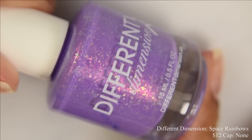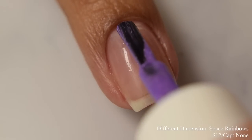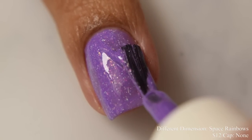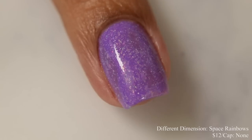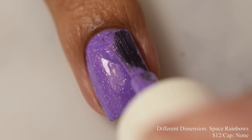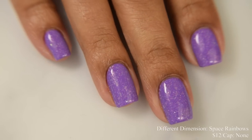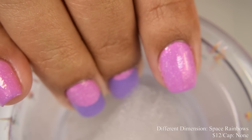Different Dimension brings us Space Rainbows. This is a bright pastel pink when warm to a bright amethyst when cold thermal, loaded with gold to orange to pink to green color-shifting iridescent flakes, pink to orange to gold to green aurora shimmer, and hollow micro flakes. Inspired by the maker's logo. Price is $12 and there is no cap. This has a very dense, creamy, smooth formula — very nice self-leveling. It dries down flat, and I suggest two coats — it plumps up so quickly. The thermal properties are quite strong and very obvious between the cold and warm states. You are seeing a glossy top coat on the full hand shot, and the ice water shot gives you a good idea of the warm versus cold state.